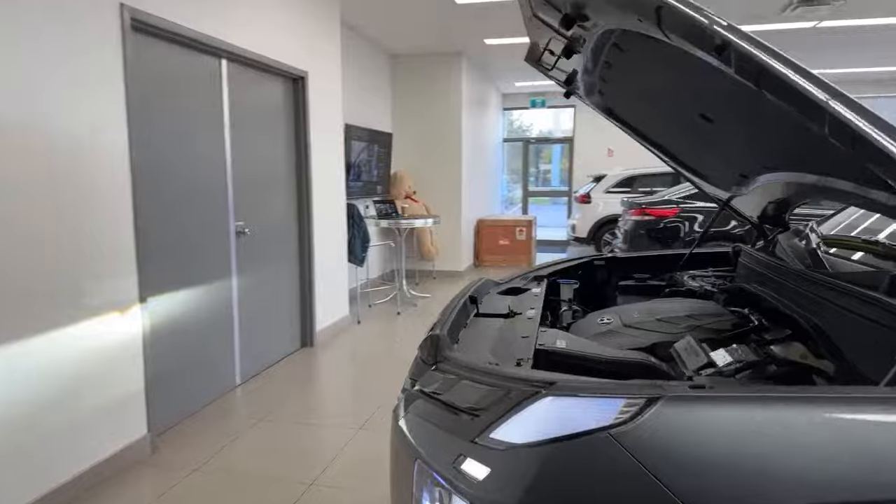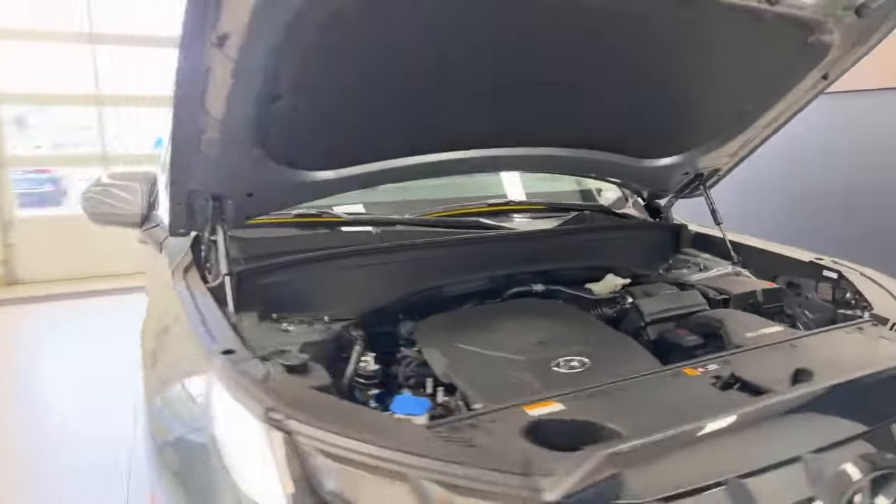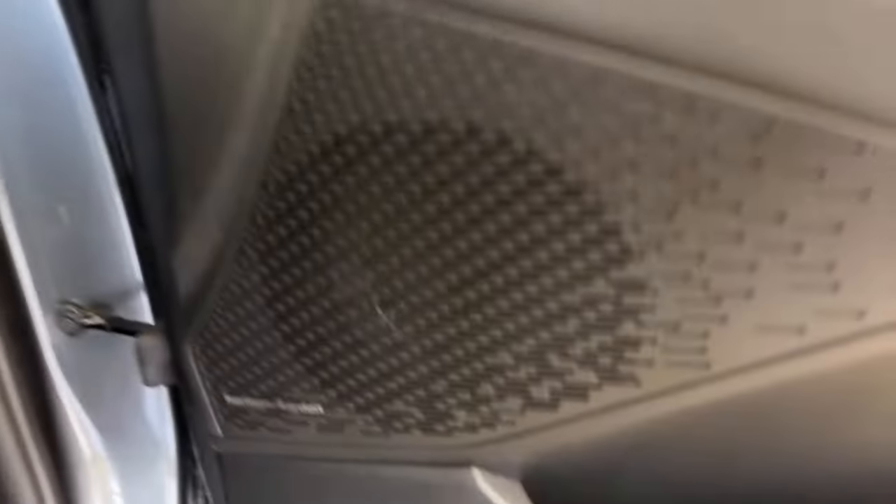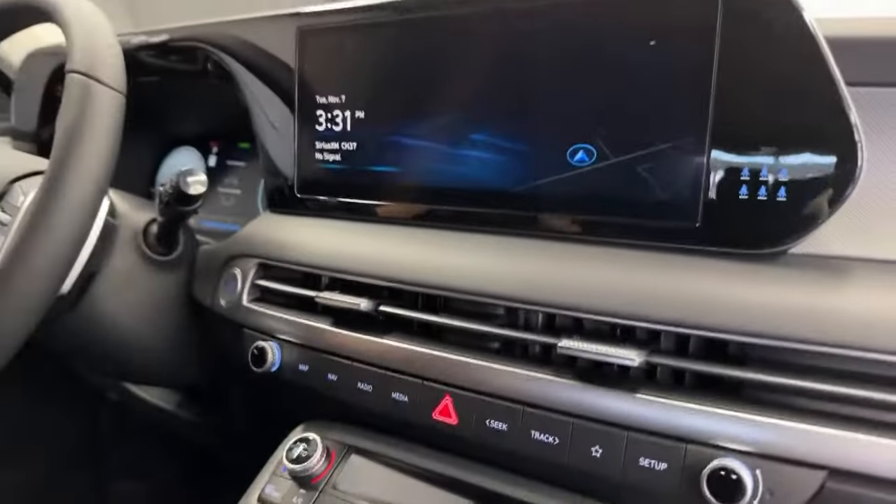We also have a premium Harman Kardon sound system in this vehicle — you don't usually expect that on a base model trim. The Palisade includes dual powered seats, memory seats, heat and ventilation, rear comfort, and a sunroof. What differentiates the Urban from the Ultimate Calligraphy is things like a heads-up display, the ergo motion driver seat, dual sunroofs, ventilated rear seats, and a slightly more premium seat appearance.